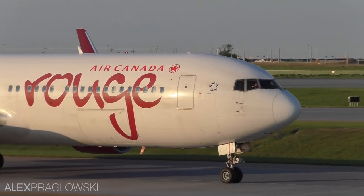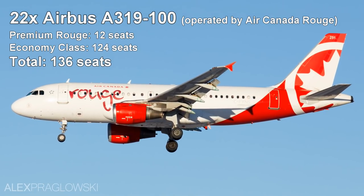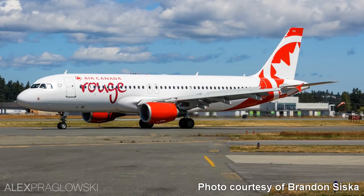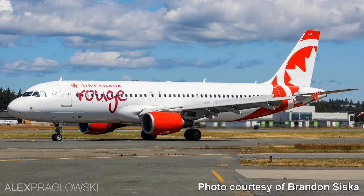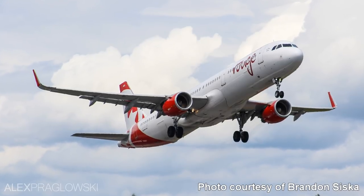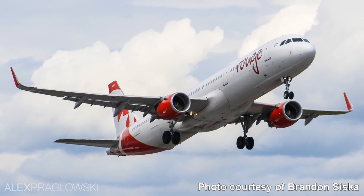Air Canada Rouge operates the following aircraft: 22 Airbus A319-100s, 10 Airbus A321-200s, and 25 Boeing 767-300ERs. Rouge is also in the process of adding 3 Airbus A320s to their fleet, coming from Mexican carrier Interjet. Over the next few months, Air Canada Rouge will also be adding more Airbus A321s from WOW Air of Iceland.